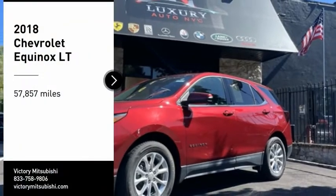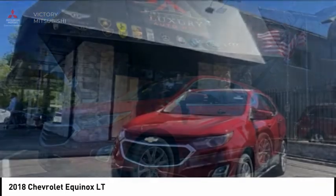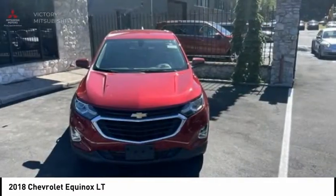We are pleased to show you the 2018 Equinox. Fuel efficiency, safety, and value equals the Chevy Equinox.